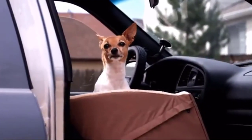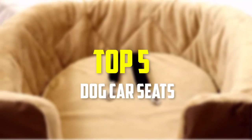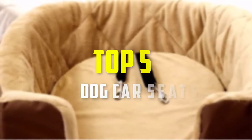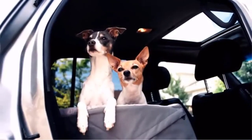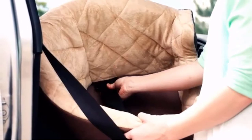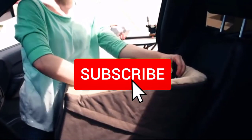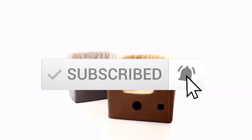Hello everyone, welcome back to another new video. In this video I'm going to talk about the top 5 best dog car seats available on the market. I made this list based on my personal research, trying to list them based on price, quality, durability, and more. If you want to see more information and the updated price, you can check out the description below, and also make sure to subscribe for more reviews.